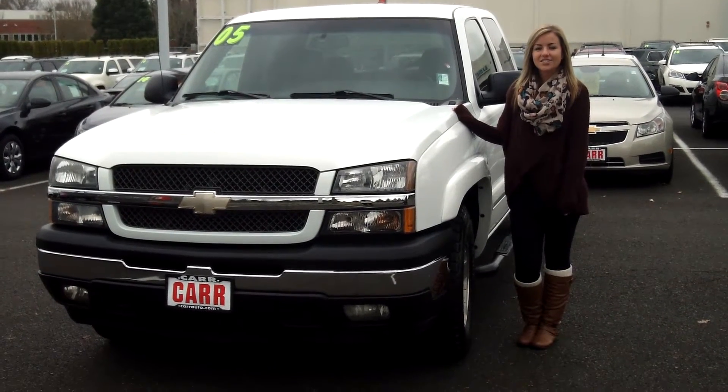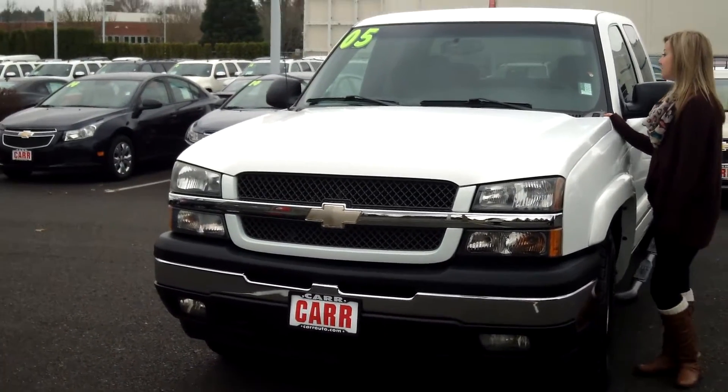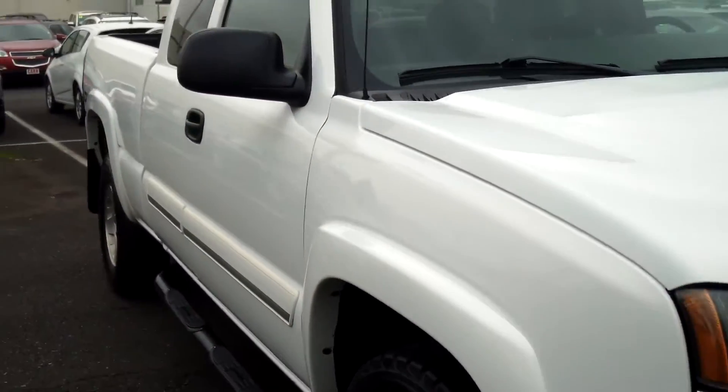Hi guys, this is Jessica at Car Chevy World in Beaverton. Thanks for clicking on that link. Today we're taking a virtual tour of a 2005 Chevy Silverado, stock number C149012A.